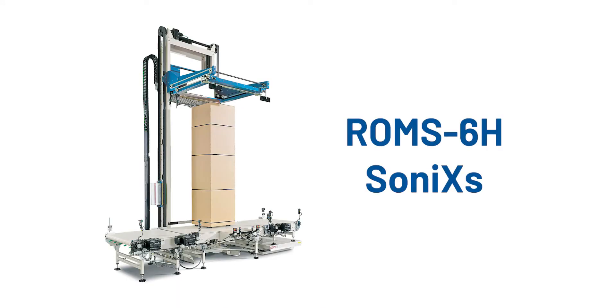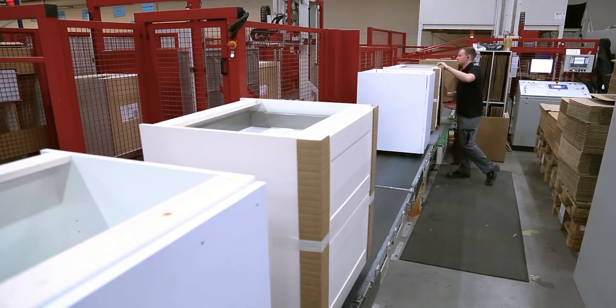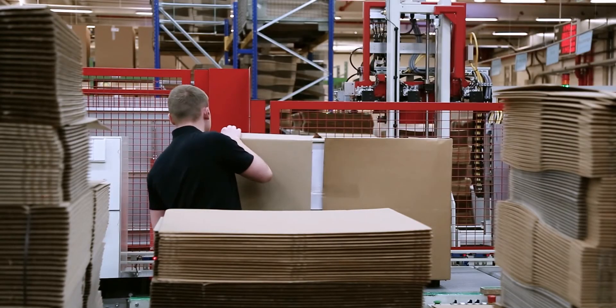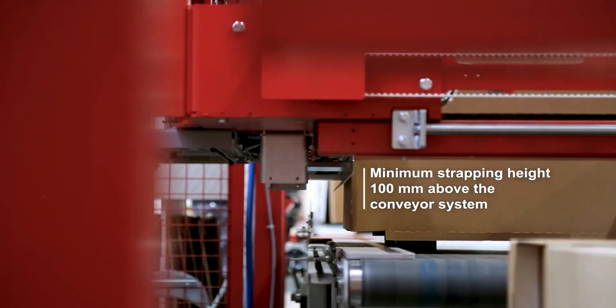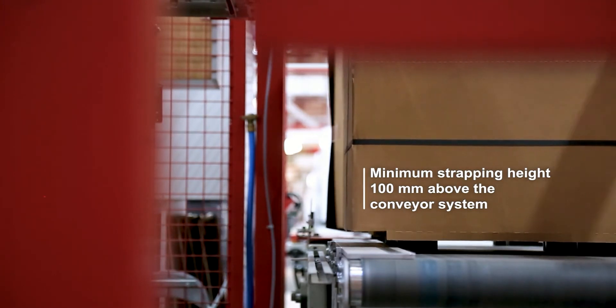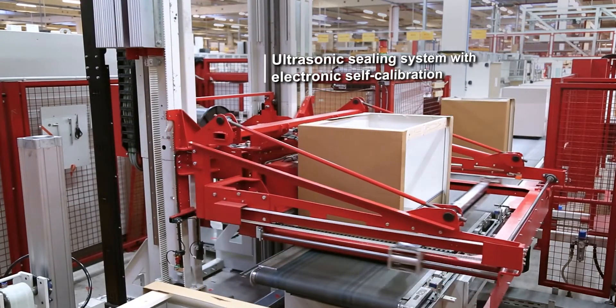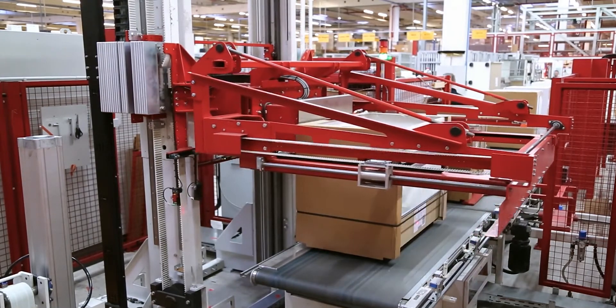The second machine we showed earlier is the ROM-S6H SONICS strapping machine. The ROM-S6H is the fastest horizontal load securing strapping machine on the market. It is a great choice for appliance, furniture, dairy, and other industries that need to stabilize stacked loads. It utilizes the standard six sealing head, which is a great solution for products only needing a mid-range of strap tension, avoiding the higher cost of a unitizer head.